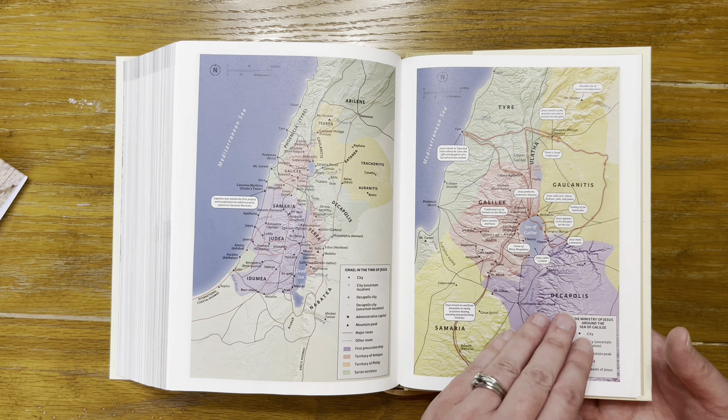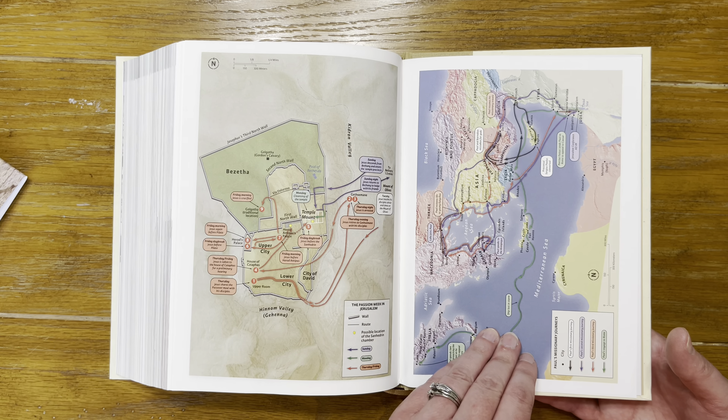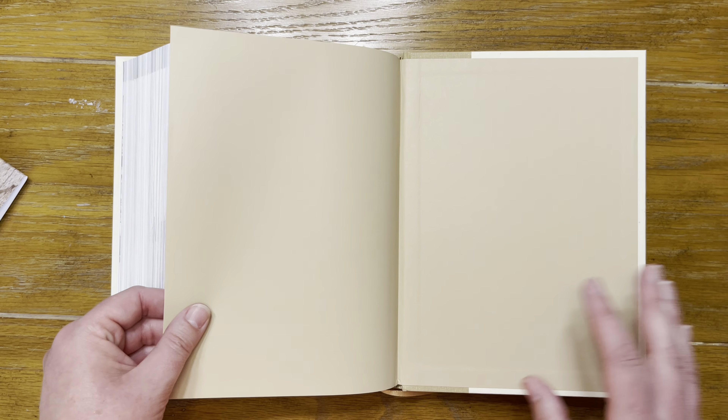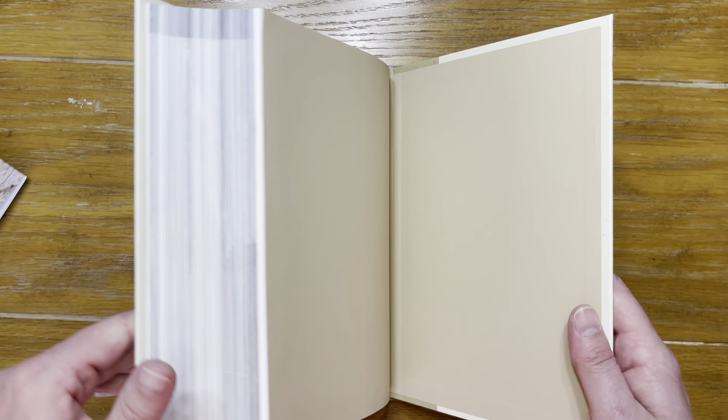More maps including a bigger map of Paul's missionary journeys and another map of the passion week in Jerusalem. And that's the end of the bible, back to the paste-down liner.